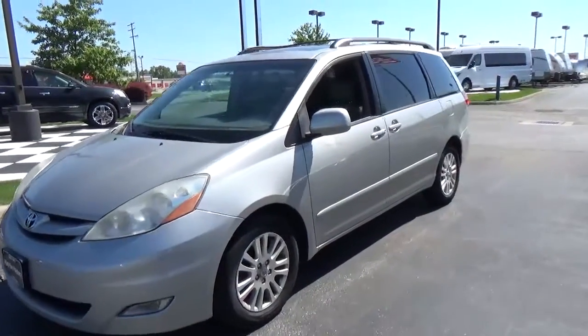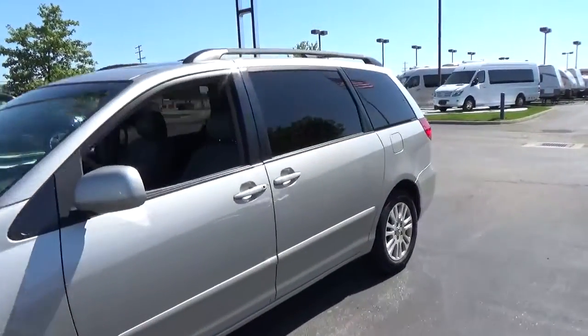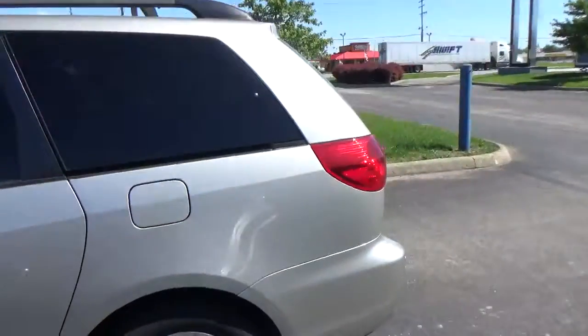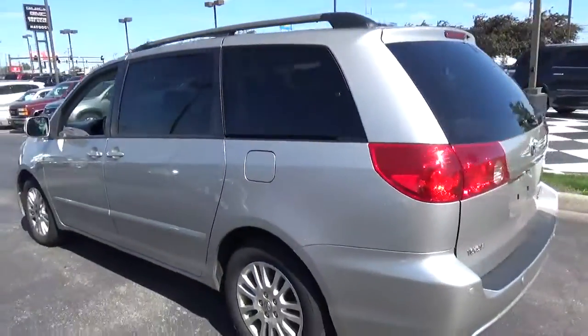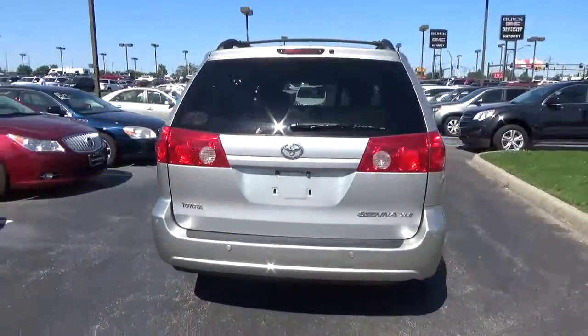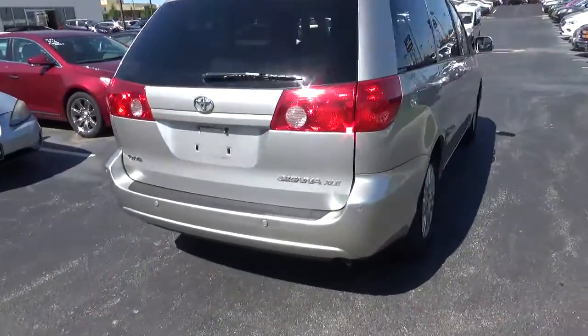Today we've got a 2007 Toyota Sienna XLE with a silver shadow exterior and a stone interior. 3.5 liter 6-cylinder engine with an automatic transmission. Current mileage is 116,068 miles.